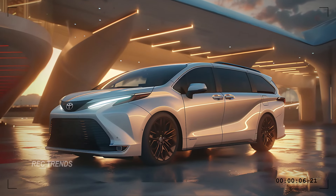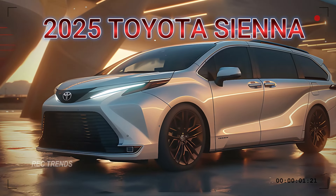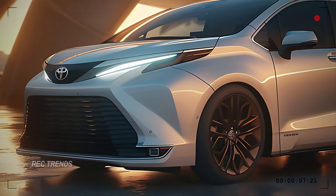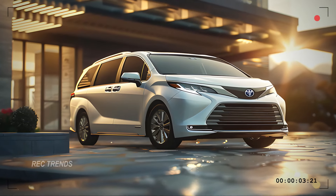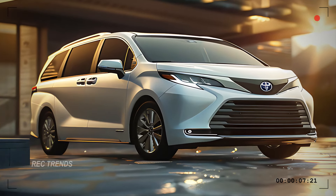Let's start with the front design of the 2025 Toyota Sienna. The front fascia is bold and modern, featuring a sleek wide grille that seamlessly integrates with the sharp angular LED headlights. The aggressive styling gives the Sienna a dynamic look, setting it apart from typical minivans. The LED daytime running lights add a touch of sophistication and ensure you're noticed on the road.